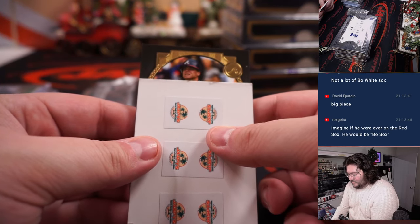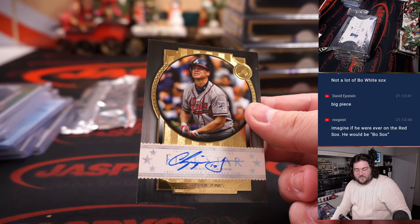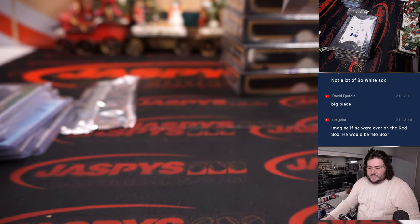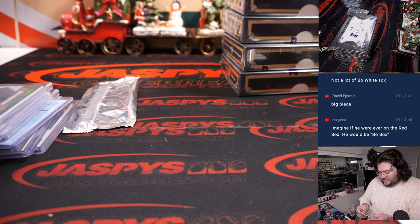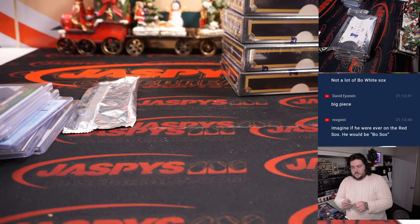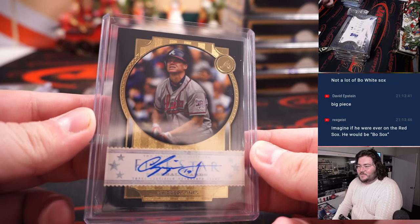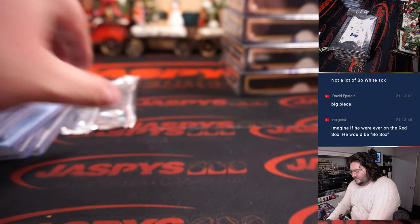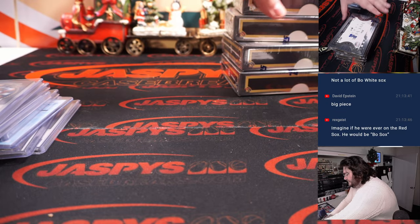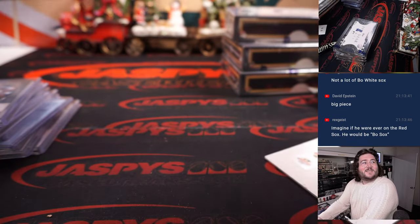Next up — another former NL MVP. Chipper Jones, Atlanta Braves, going to Aaron Shepard. He should have been, man. Bo Sox? Come on, man. Markets itself.